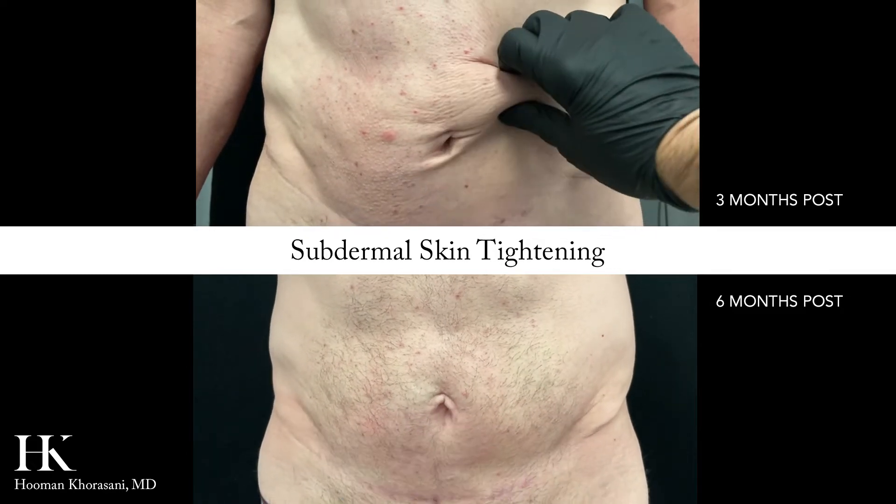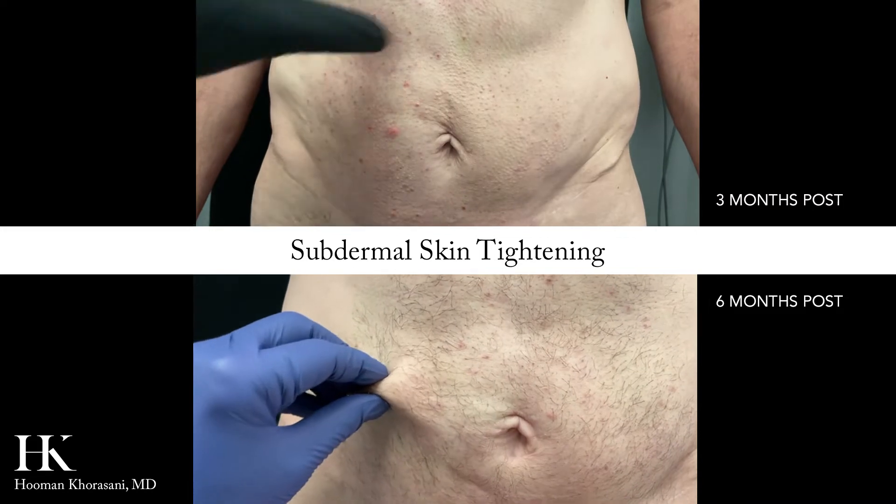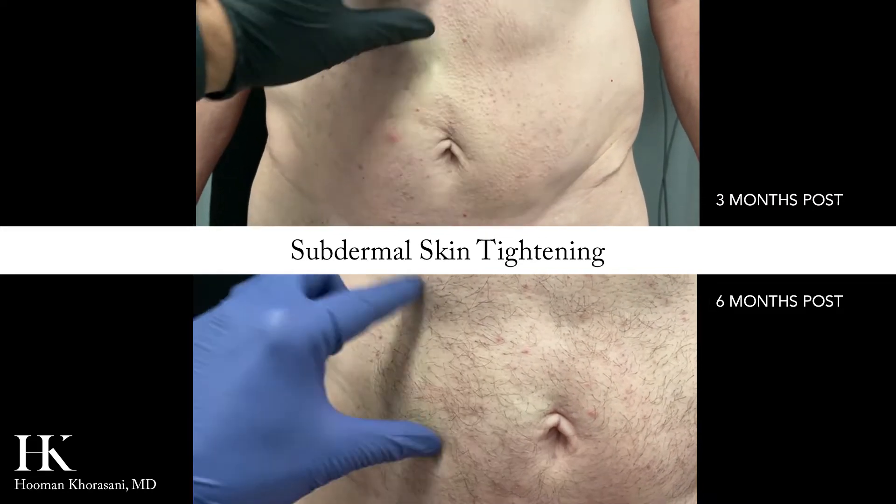While you'll see immediate results from liposuction, collagen production is progressive and may take up to six months to complete.